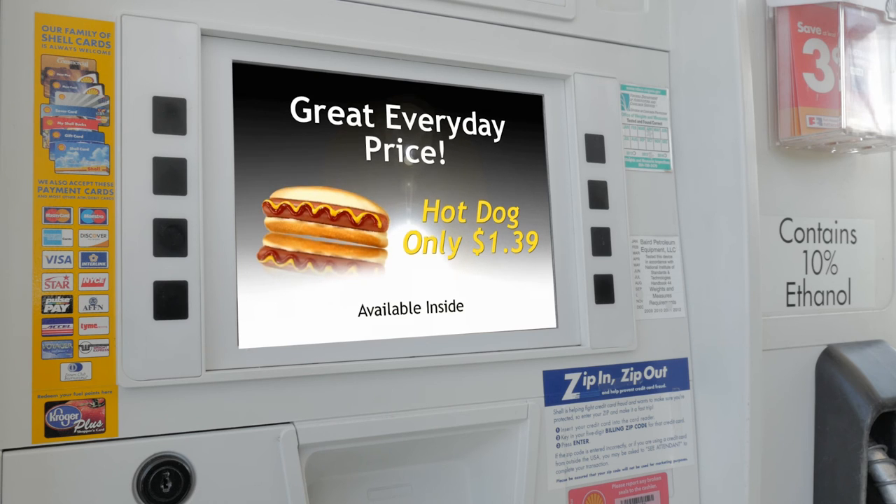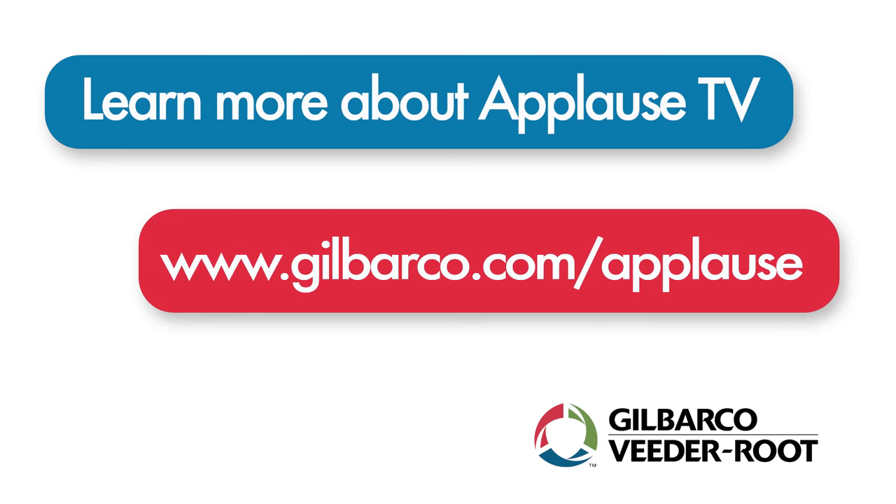As a next step, please visit our website to see a video of Applaz live and in action, and contact a Gilbarco distributor to find out more specifically about signing up for Applaz at your site.